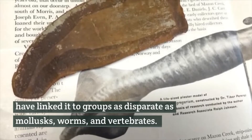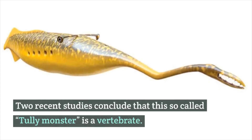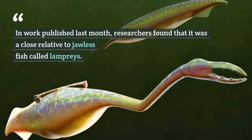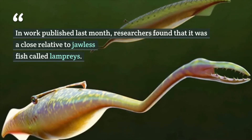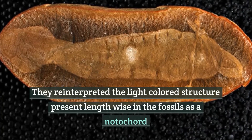In the last five decades, researchers trying to understand this peculiar anatomy have linked it to groups as disparate as mollusks, worms, and vertebrates. Two recent studies conclude that this so-called Tully monster is a vertebrate. In work published last month, researchers found that it was a close relative of jawless fish called lampreys.